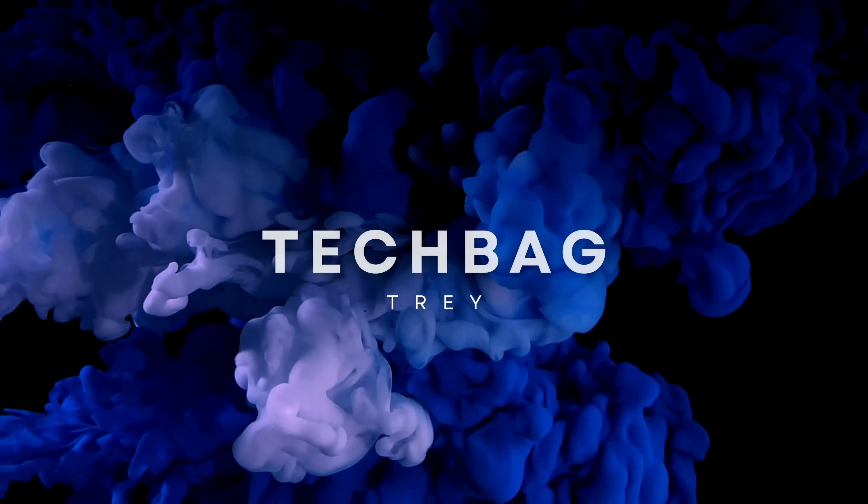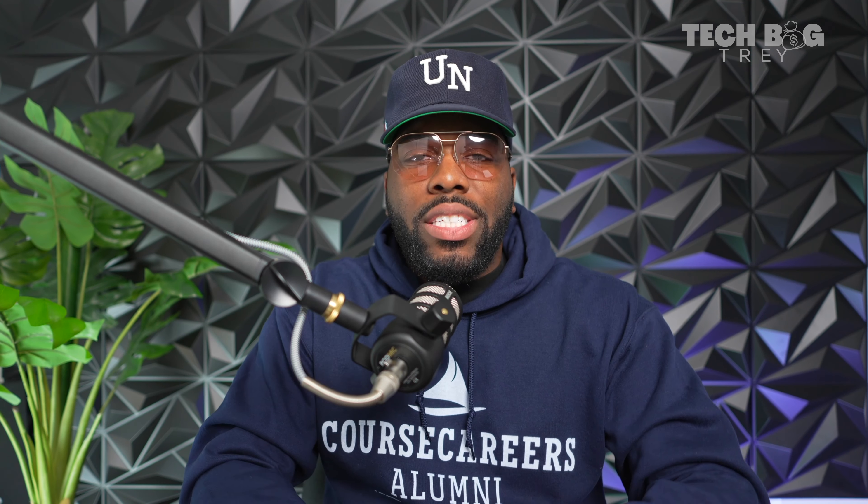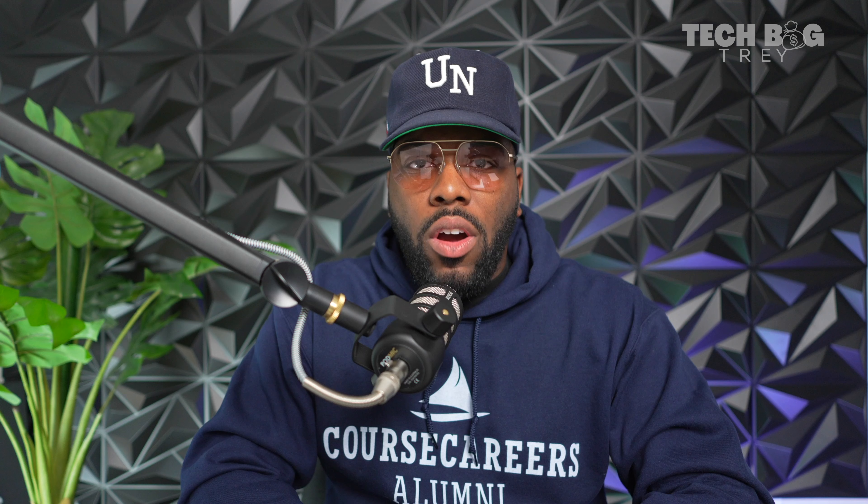This is what I made in my first month — you gotta get into tech. What's up y'all, welcome to the channel. I'm Tech Bag Trey and today I'm sharing my first bonus check as an SDR.